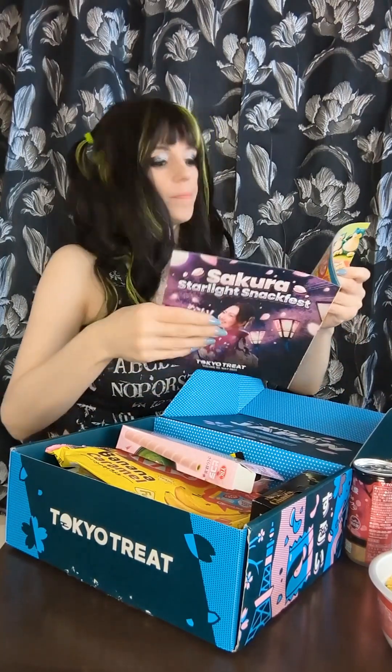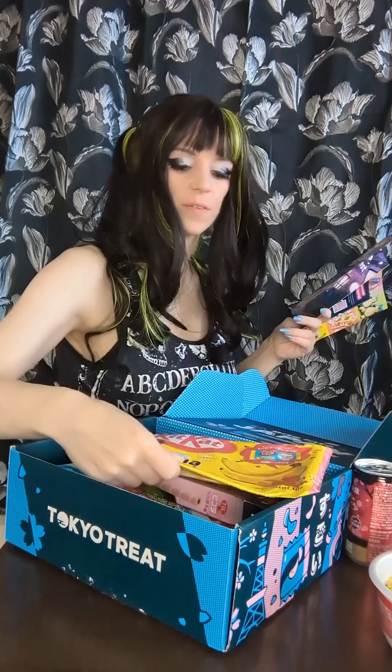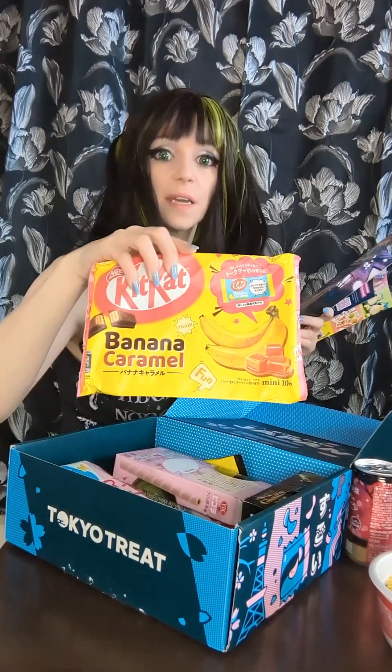So the first thing in here is Kit-Kat Banana Caramel. This is a bit weird. I've only had, I want to say, three of these boxes, but they usually have one of those weird Japanese Kit-Kat flavors, and this time it is Banana Caramel.